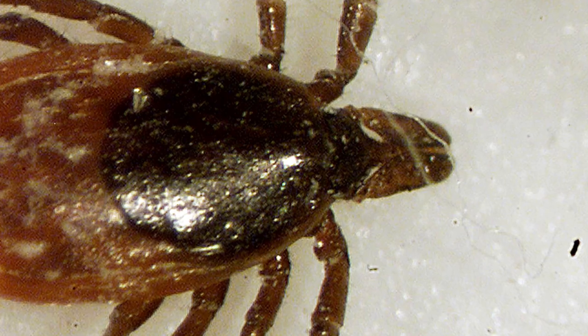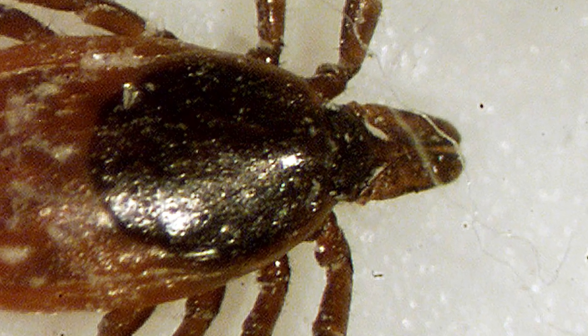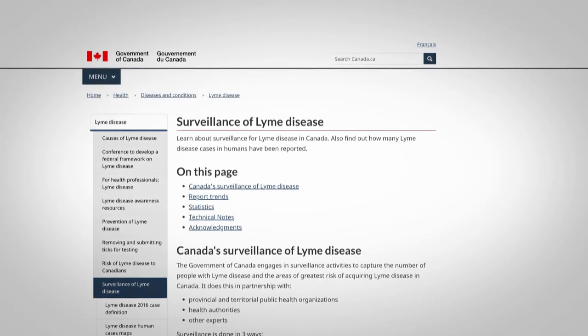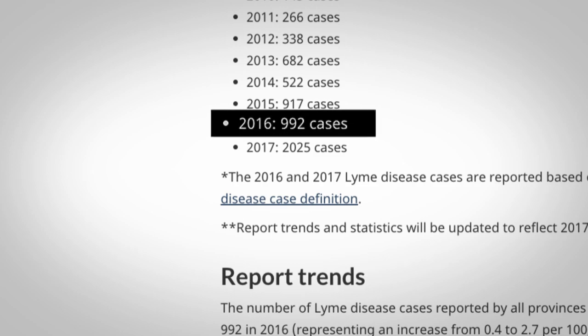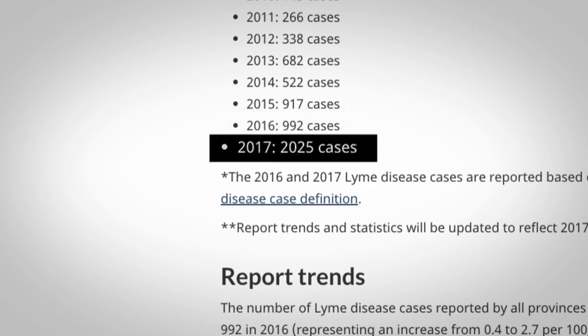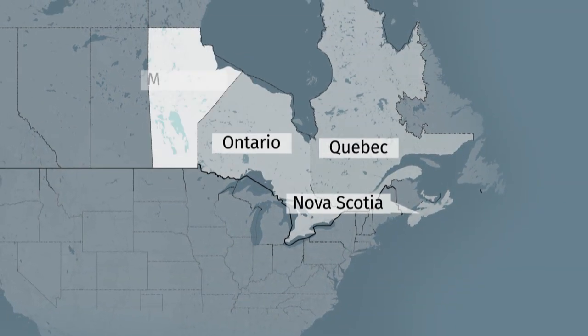Rising temperatures are allowing the bloodsuckers to survive through winter and spread Lyme disease in places they couldn't before. The number of confirmed infections has more than doubled from about 1,000 in 2016 to more than 2,000 a year later. Most of those cases were in Nova Scotia, Quebec, parts of Ontario and Manitoba.